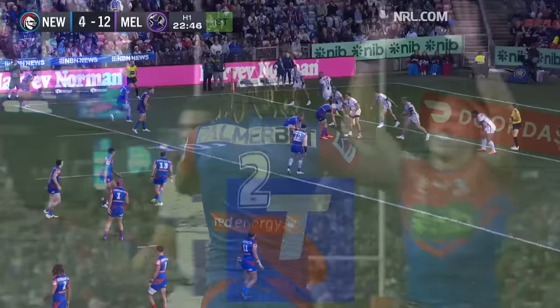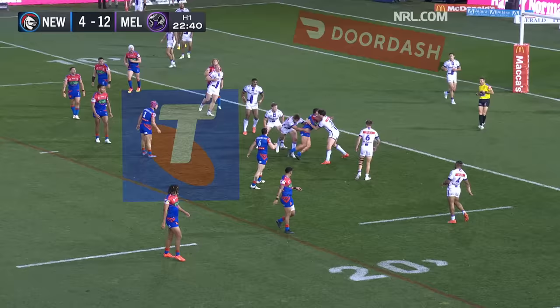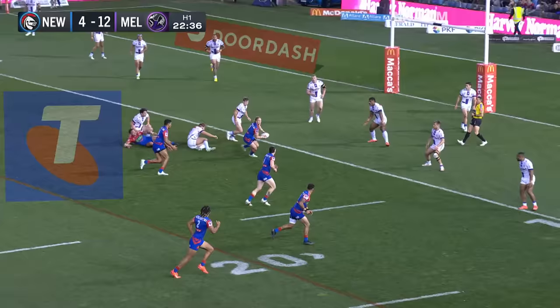It's the offload here of Tyson Frizzell that gets him going. Goes into the line, just a little flop back there. The defence — three in the tackle — he gets the football away. Young gets the footy, a little tap on there from Gagai.